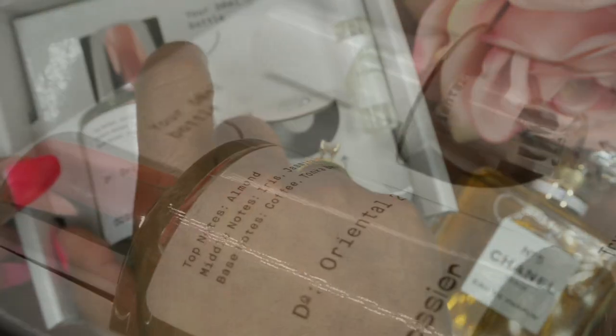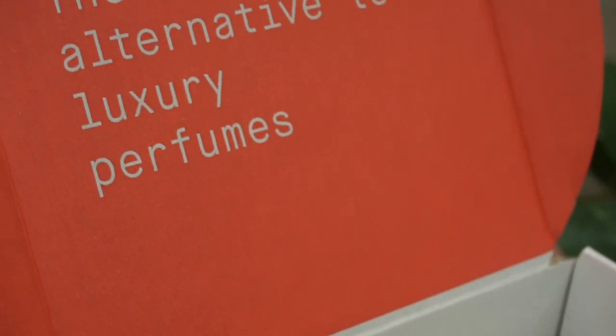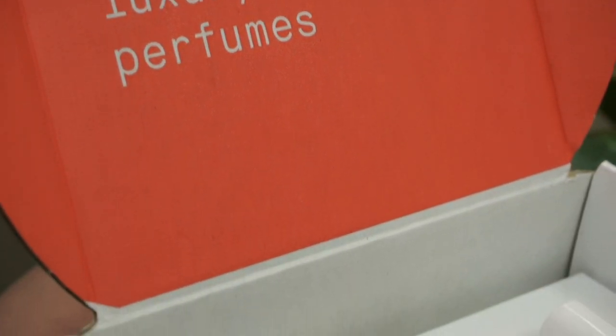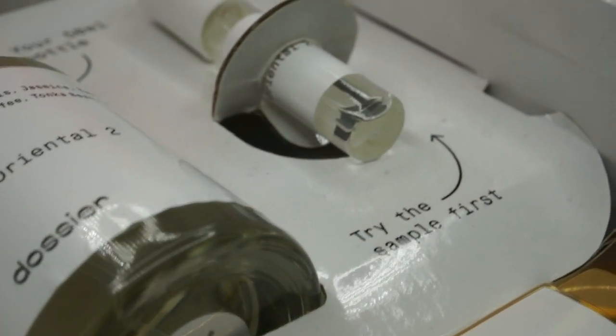I live for a good fragrance. This is definitely one to add to the collection. Definitely want to give Dossier a try — you're going to love their scents.